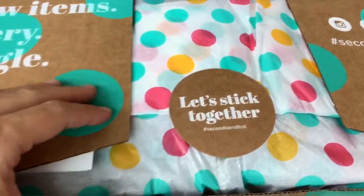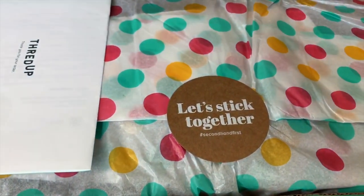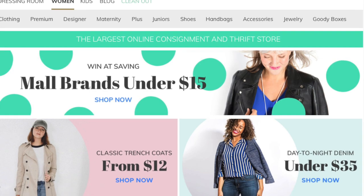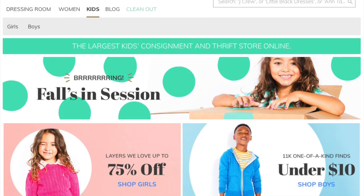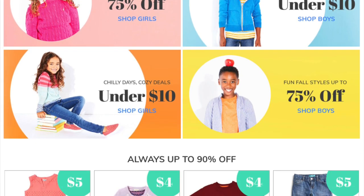Alright guys, welcome back. My name's Jamie. If you're new — if you are not new, then you know I love me some ThredUP. If you guys are not familiar with ThredUP, ThredUP is a company that I have partnered with on countless videos. We got a love relationship happening. ThredUP is the leader — the largest online consignment retail shop — and there's a reason why everybody loves them because they rock.